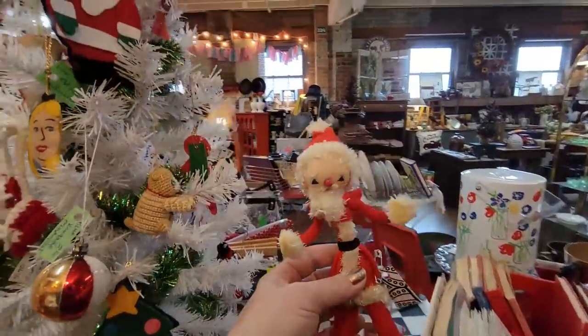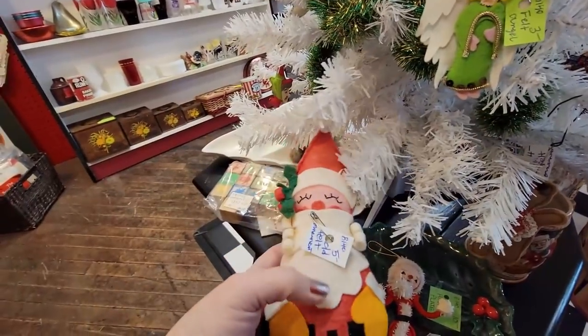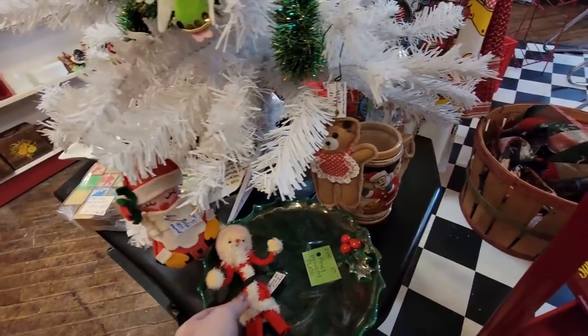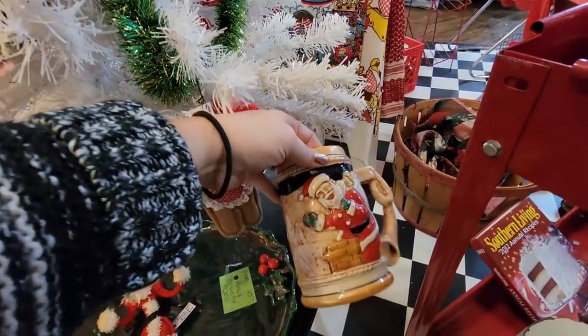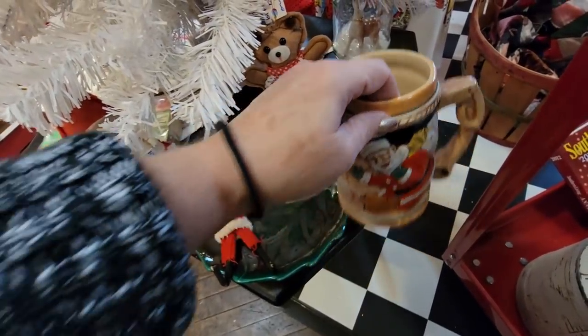I don't know if I can do $10 on you Santa. I mean I like you and all. You're $5. The holly plate is also $10. And here's a Christmas stein — you can drink your Christmas beer. It's $12.50.